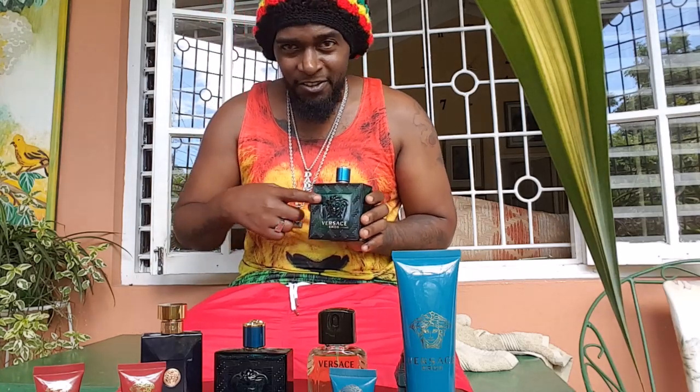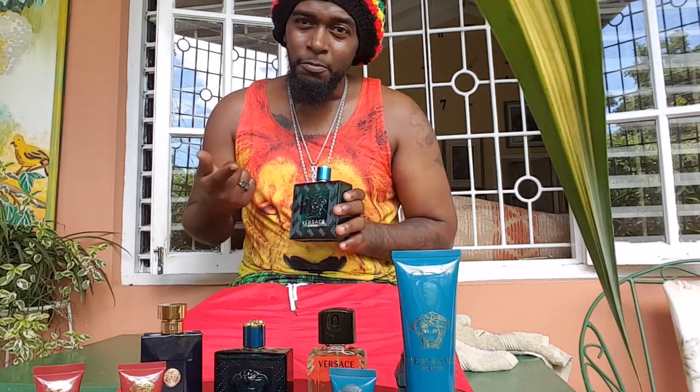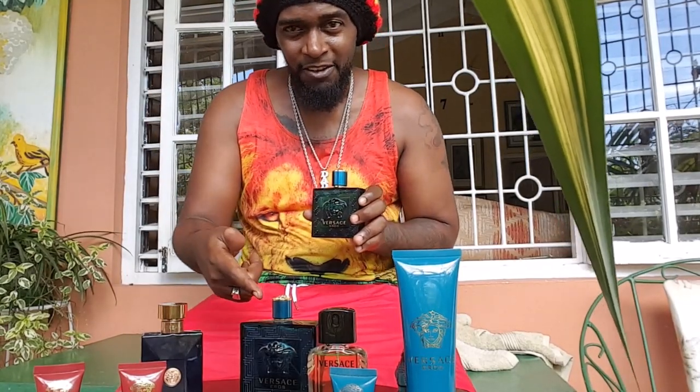Let's start with the big boy — we got this one for the wedding, the Versace original Eros in the 6.7 ounce. Very expensive, about 90 dollars or so. We got this for the wedding and it hasn't finished yet. We already got the other one, the Versace Eros original again in 3.4 ounce.